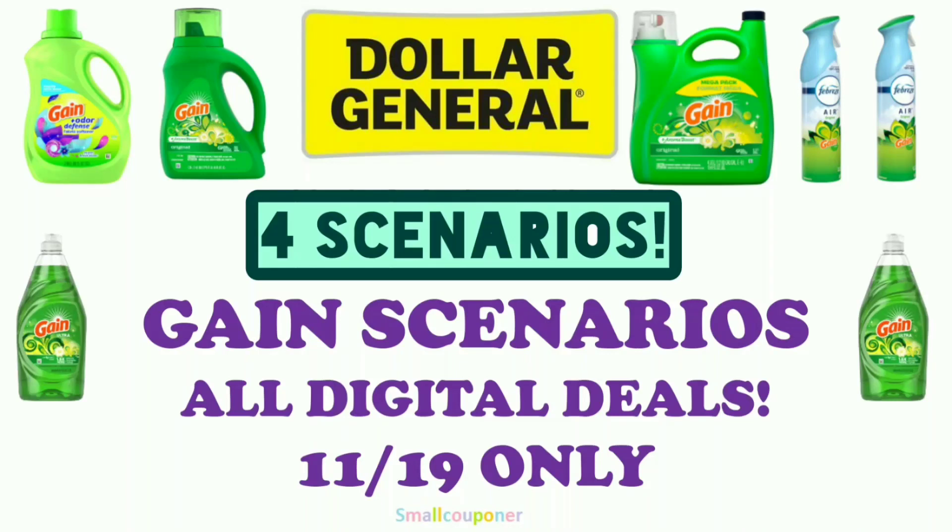Hi guys, this is Small Couponer. These are the Dollar General Gain Scenarios for this Saturday, November 19, 2022, and these are all digital deals. I do have 4 super cheap scenarios, so let's get started!